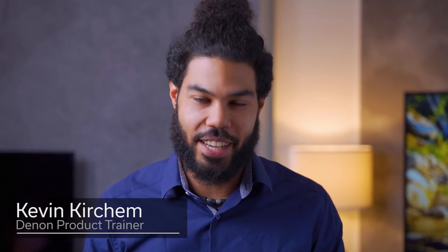Hi, I'm Kevin from the Denon training team. I've been using the Denon home speakers since they were launched. Now we're adding a new compact soundbar to the Denon home series, featuring Alexa voice control and 3D sound. It is called the Denon Home Soundbar 550. Let's give it a spin and see what it can do.